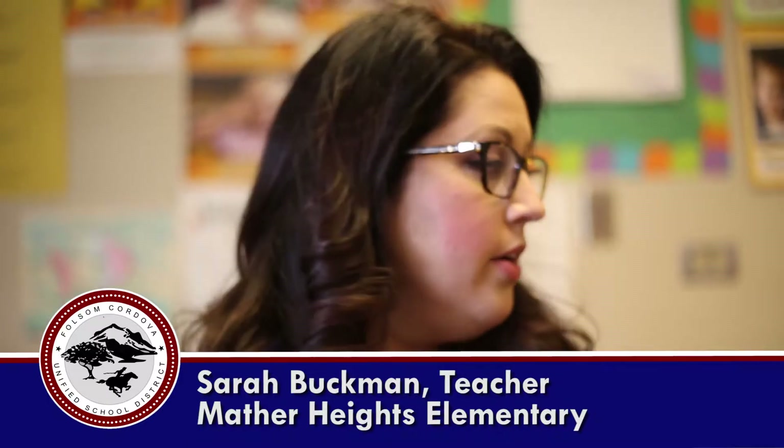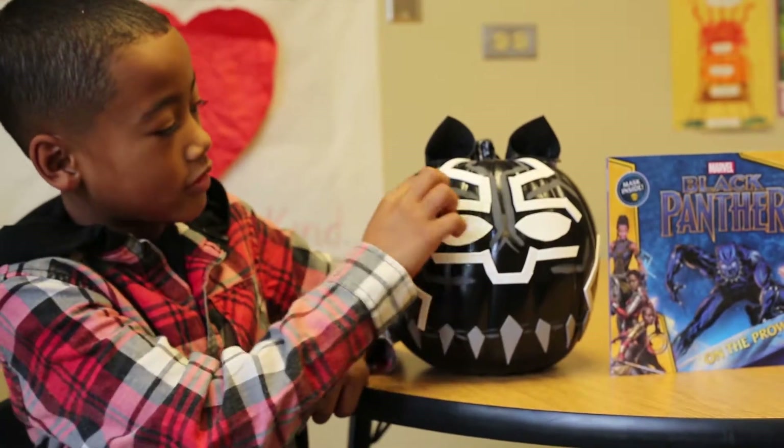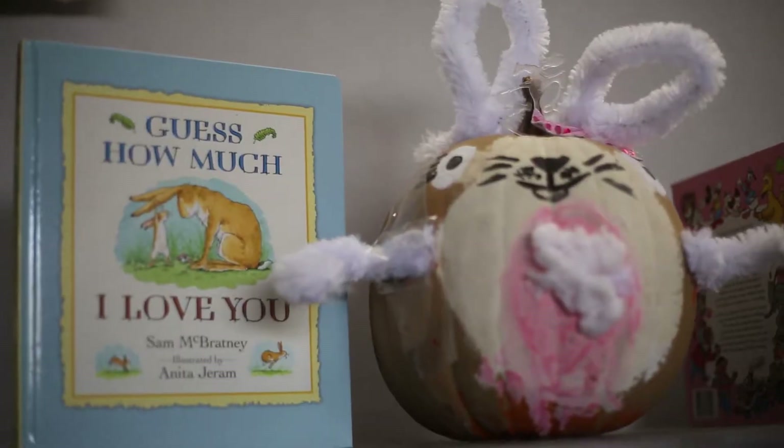They read a book, and then they do a character book report on their favorite character from the book. Then they can make the pumpkin that looks like their favorite character from the book. So it encourages reading, and it encourages people to look at character traits.